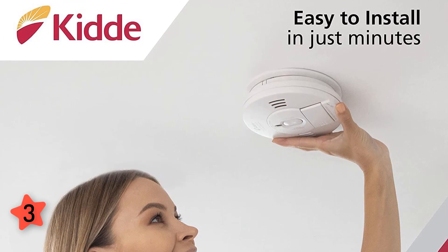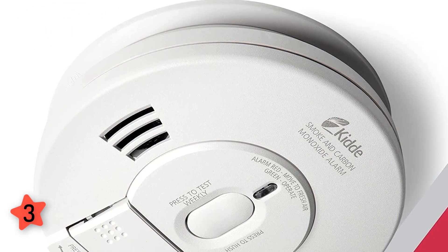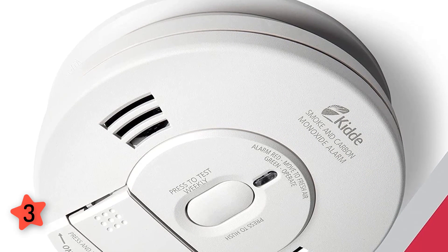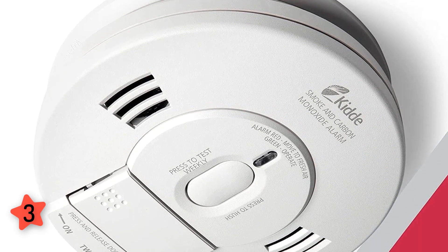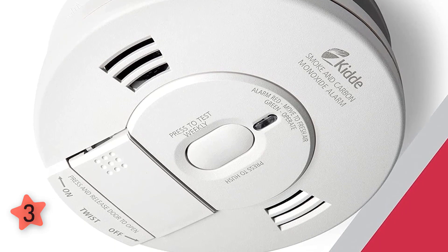If you're installing a hardwired system for the first time, you'll likely need an electrician to run wires safely, which adds to the already high cost of these detectors. Buying in packs of two or more can help save some money.